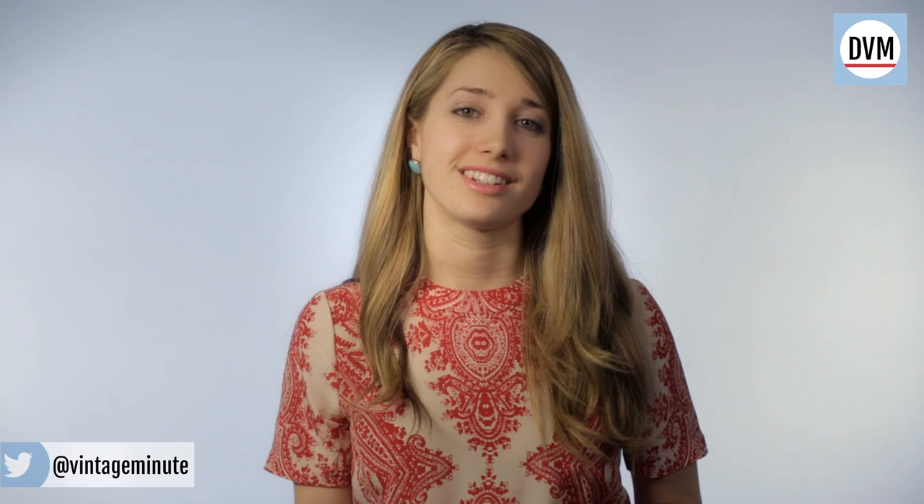And I want to know — how did you get in on the mid-century trend? Let me know in the comments right below here, and I might use your idea in a future video.